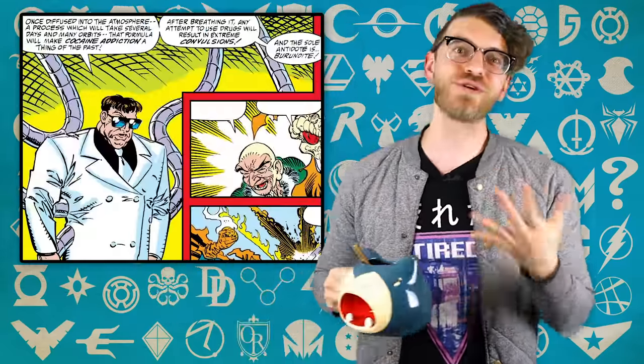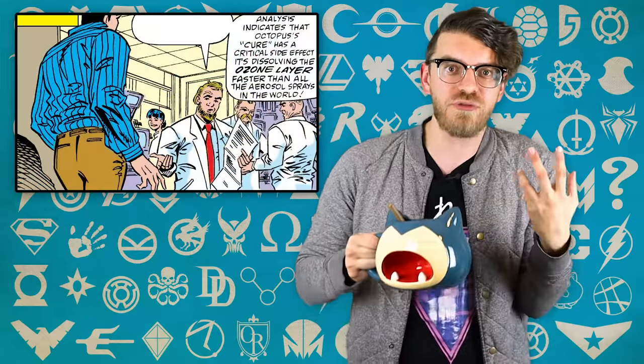Doctor Octopus once again assembled the Sinister Six and launched a chemical into the atmosphere that made cocaine cause people to convulse when they used it. Even though Otto claimed he was trying to cure addiction by force, he was really trying to exploit the rich and powerful since lots of them were addicted to coke in the 90s — his true goal was to sell them the only cure for his cure so they could keep using. Ock was also straight-up murdering folks during this scheme, and the chemicals he launched into space were rapidly dissolving the ozone layer. Sandman was trying to be a good guy at this point and was only brought aboard because Ock was threatening to blow up the family he was living with — but when he turned on the Sinister Six, Ock turned him into glass, and a couple of years later Otto actually shattered him. Spider-Man was able to neutralize the chemicals and save the day — but oddly enough, this wouldn't be the only time Doctor Octopus got involved with climate change.